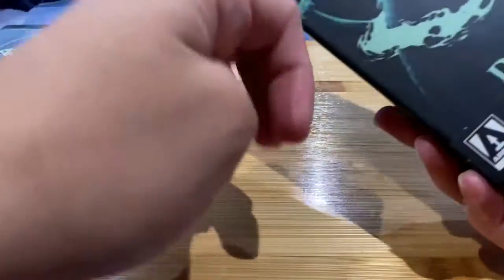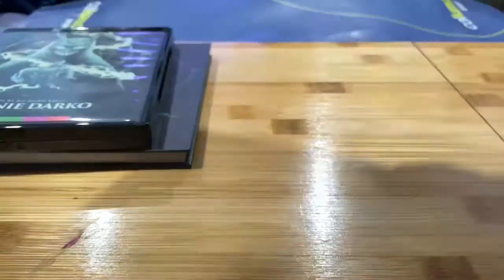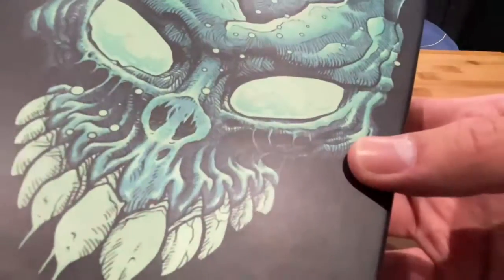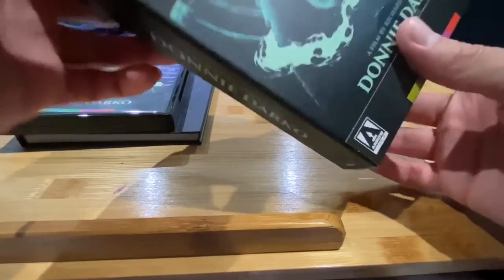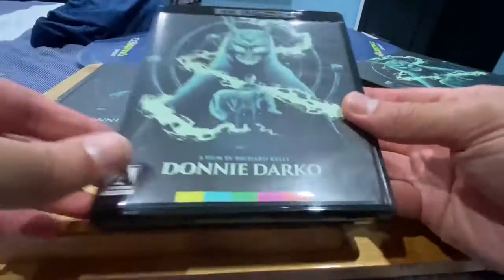We're gonna show you more of the Blu-ray. It smells good — this hardcover book. And let's take a look at the back — I believe that's the face of Frank the Rabbit. Definitely the face of Frank the Rabbit. Arrow Video, shoutouts to you guys — you did not skimp on the material!